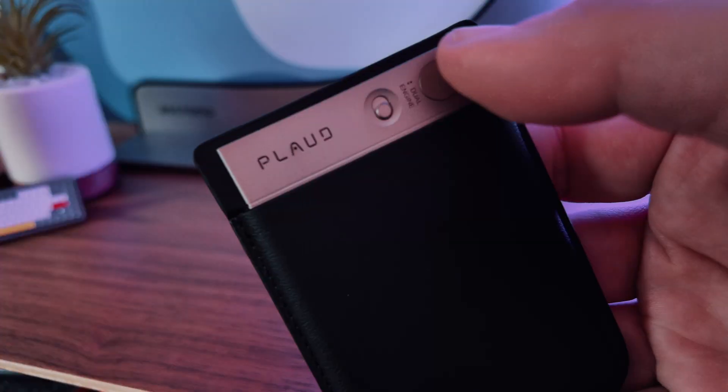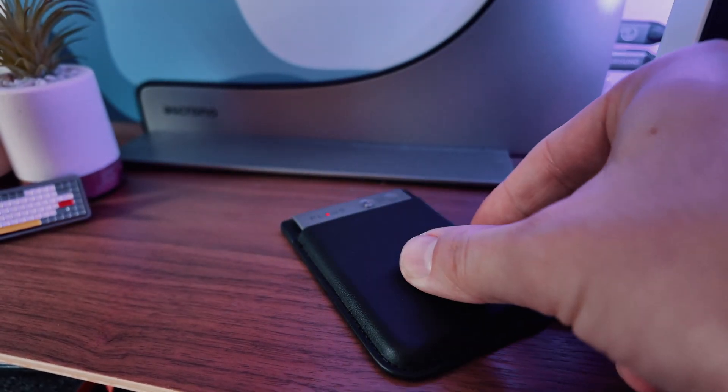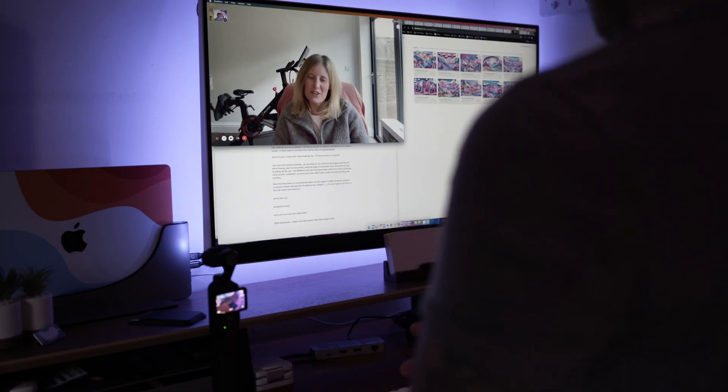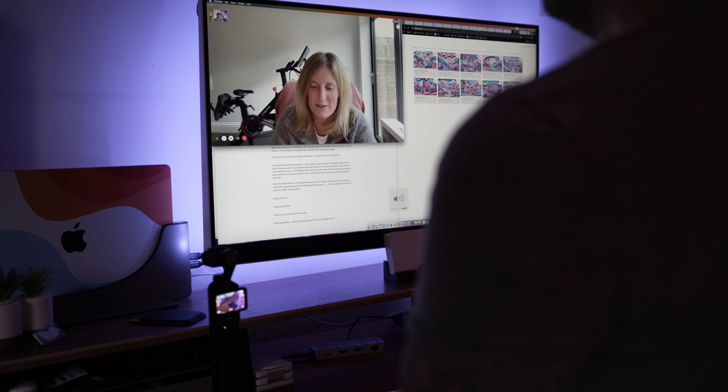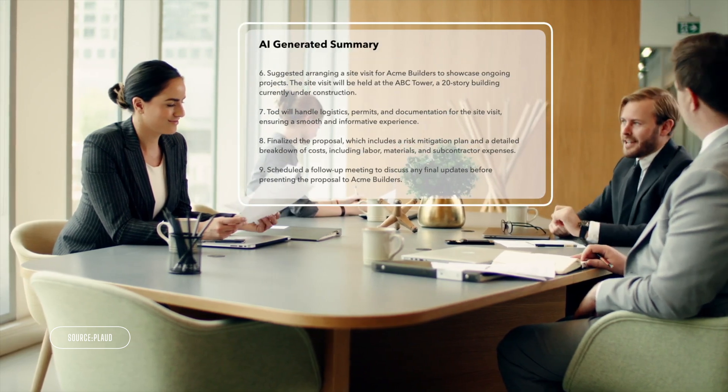When you put the Plaud Note into conventional recording mode, it can still capture multiple voices, but it uses air conduction instead. Because the microphone has a range of around 10 metres, it's much easier to use in other situations — for example, you can just pop this next to your computer for any kind of virtual call or FaceTime call and you'll get a really good summary at the end. Likewise, for in-person meetings and even just using it as a personal journaling device, you can have it with you, speak into it, and get a nice AI-generated summary at the end.